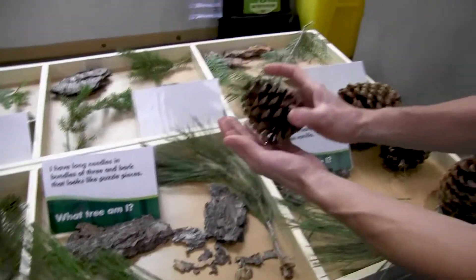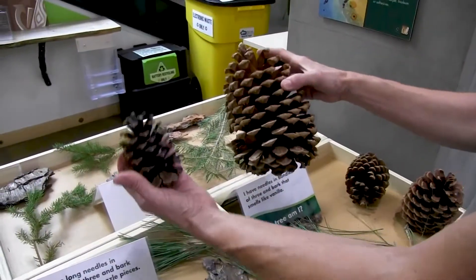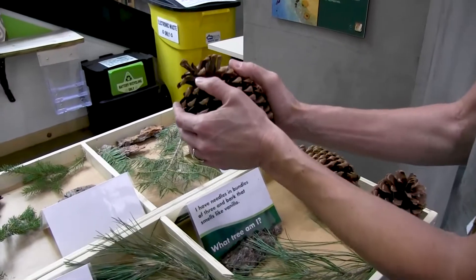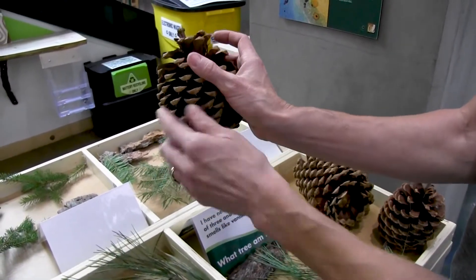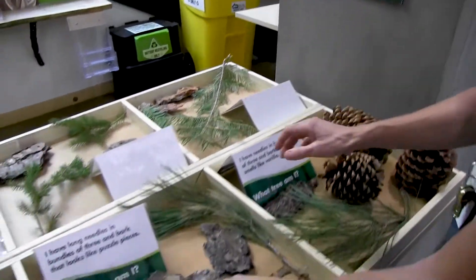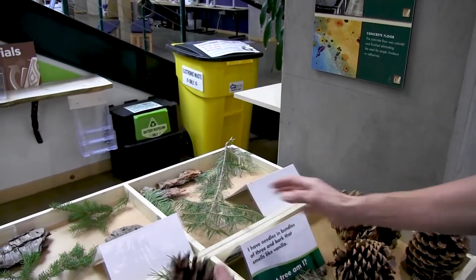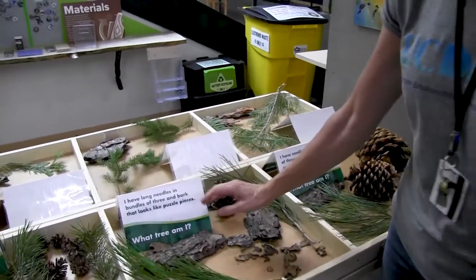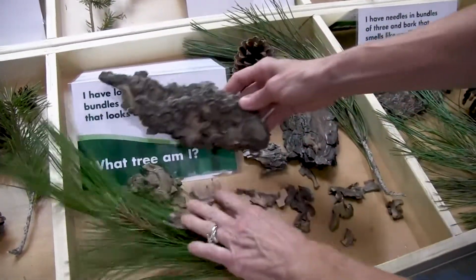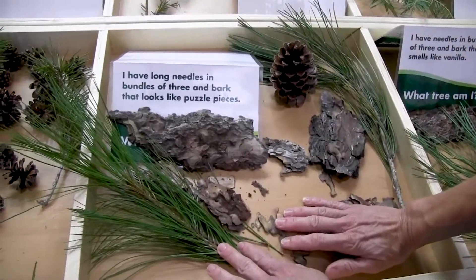The pine cones are a little bit different. The Ponderosa pine cone is slightly smaller than the Jeffrey pine cone, though you can also have smaller Jeffrey cones. The real way to tell is that the Jeffrey pine cone prickers poke in a little bit, so it's a gentle cone — I can put my hands on it without getting stuck. But the Ponderosa, you have to be really careful because these poke out. So we say prickly Ponderosa and gentle Jeffrey. The bark, if you were to break off a piece, breaks apart and looks like little puzzle pieces — prickly Ponderosa and puzzle Ponderosa.